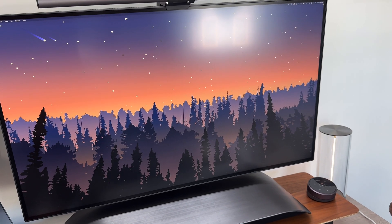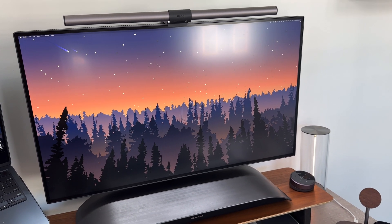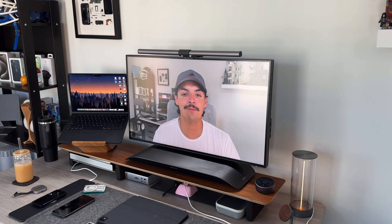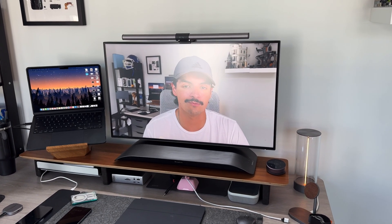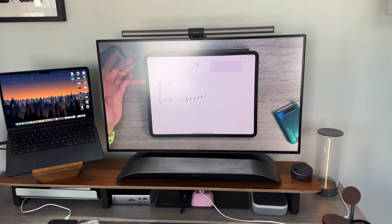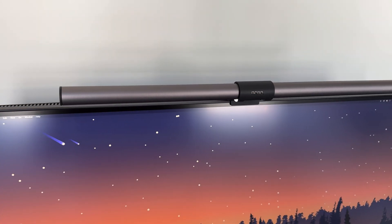I even have my CalDigit hub plugged directly into that monitor, so I'm double-hubbed up with plenty of IO and ports. What's surprising is that the M4 iPad Pro is handling all of that with zero hiccups. I also use it in combination with a Halo light on top — that's not included in the packaging and is a separate purchase, which I'll link below. Overall, I am extremely happy with this BenQ monitor. I've been using it for weeks now, had the previous model for six months, and haven't had any issues. It just works as intended.